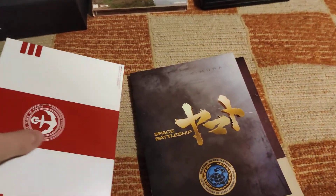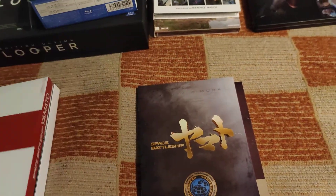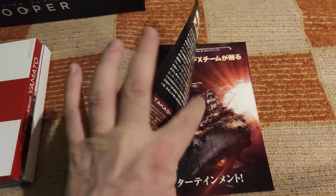Now to the booklets and then to the goodies and the DigiPack. So first, the small art booklet.